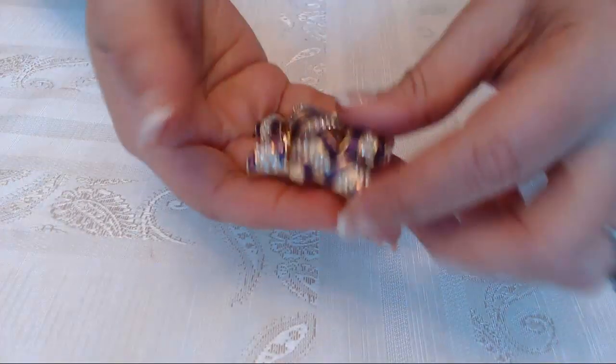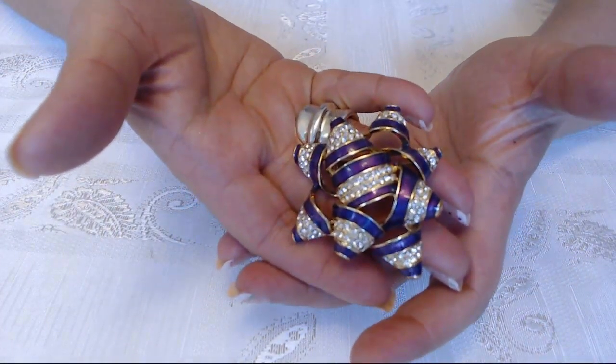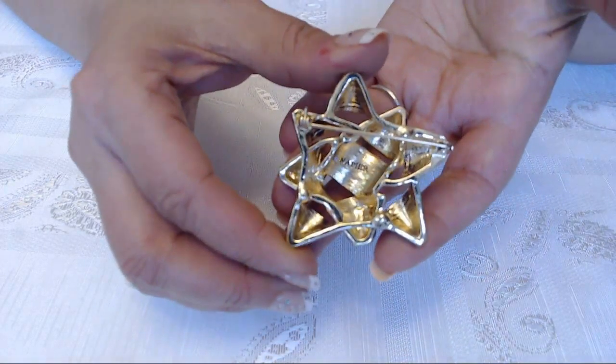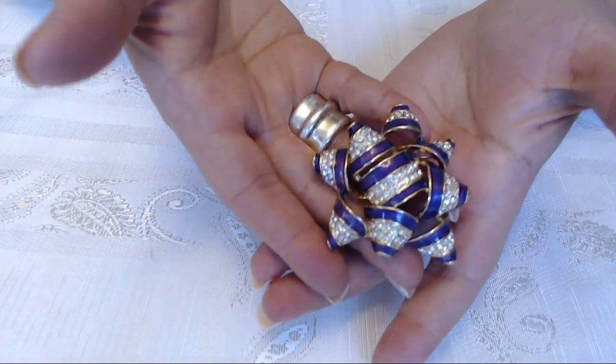The next one is a Napier piece — a little bow, kind of like the bows you put on gifts. It's really nice and has enameling and rhinestones. It's pretty large and is marked in the back. Very pretty. I listed this for $10.